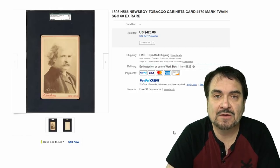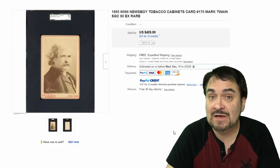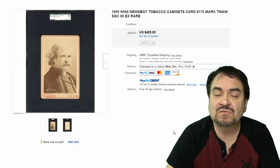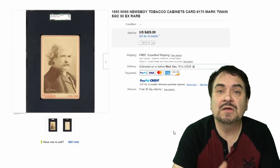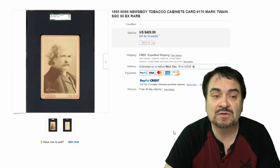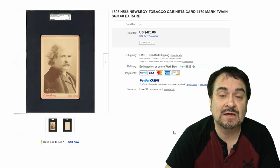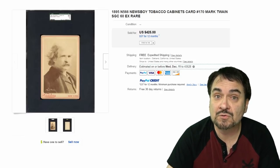This next one is from Newsboy Tobacco — it's an actual photographic cabinet card. Some did have cabinet cards in them, and they didn't necessarily have to be sold in cigarettes; you could find them in cigarillos, cigars, and even pouches would have some cards. This is Mark Twain, if you didn't recognize the image, and it sold for $425.